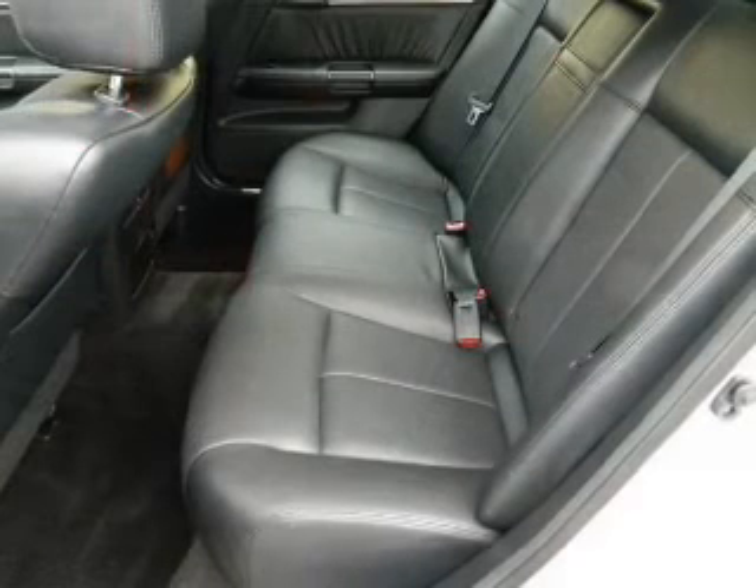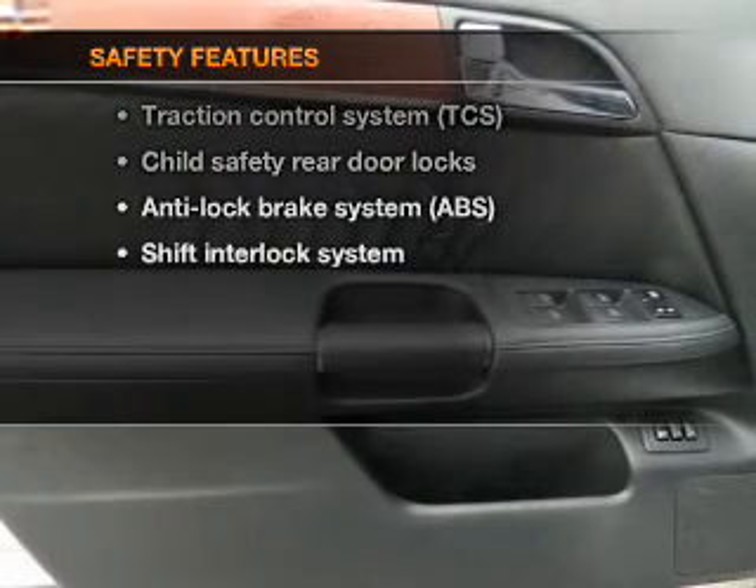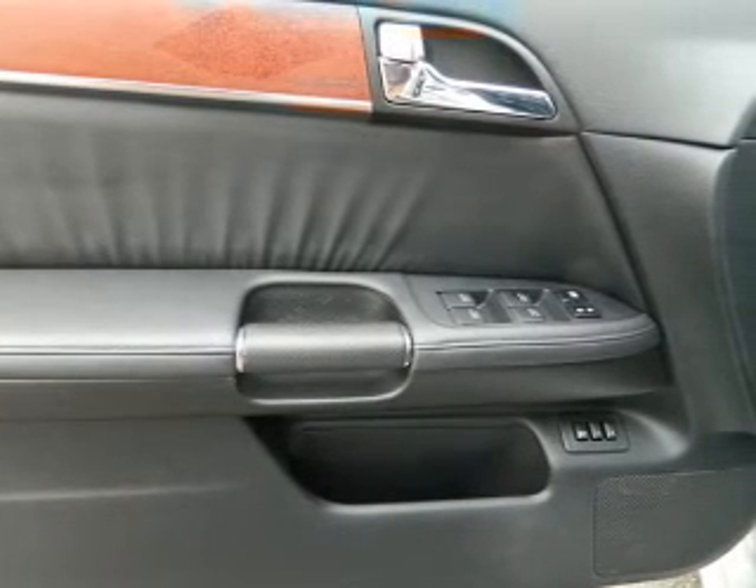Leather seats, power door locks, power windows, cruise control, power steering. And for your peace of mind, the following safety equipment is included: Traction Control.